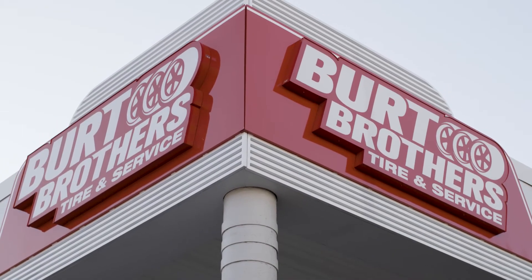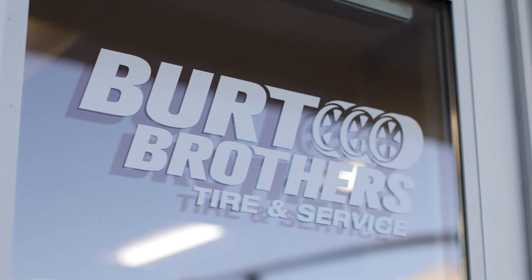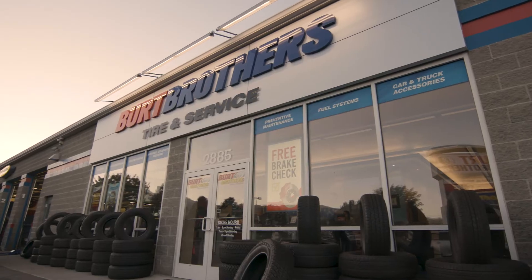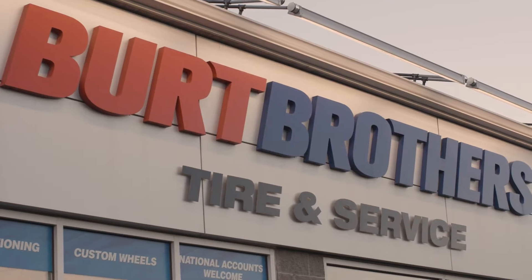We have been doing print for the past 10-15 years, and it's always worked for us, but as technology advances and retail space advances, I didn't want to be stuck in the past with a picture. I wanted to be the tire store of the future here in Utah. I'm the next generation of Burt Brothers Tire, and digital is the way that's going to take us to that future point.